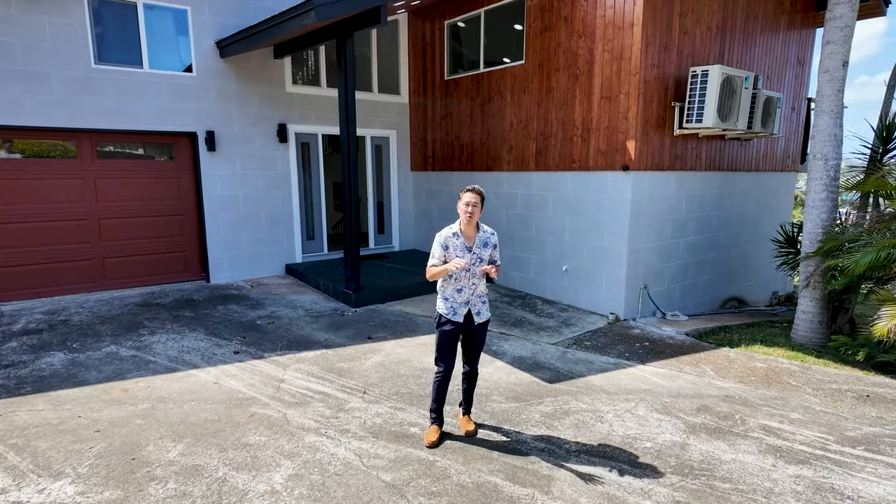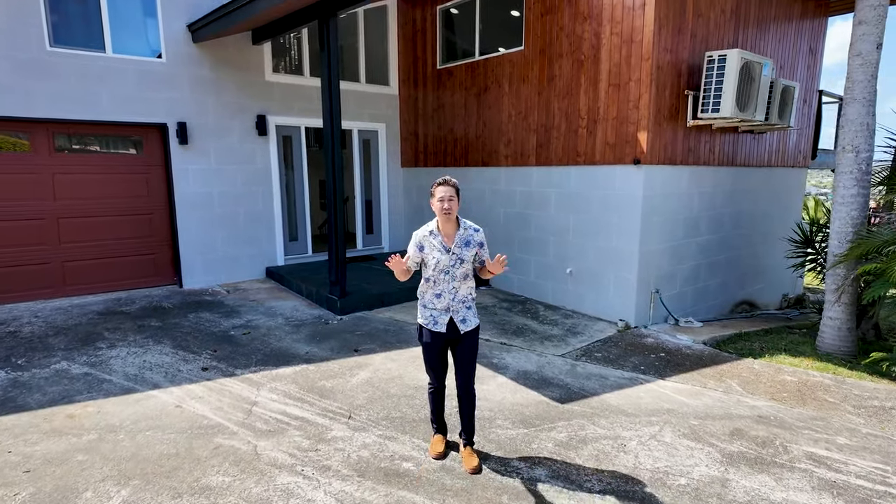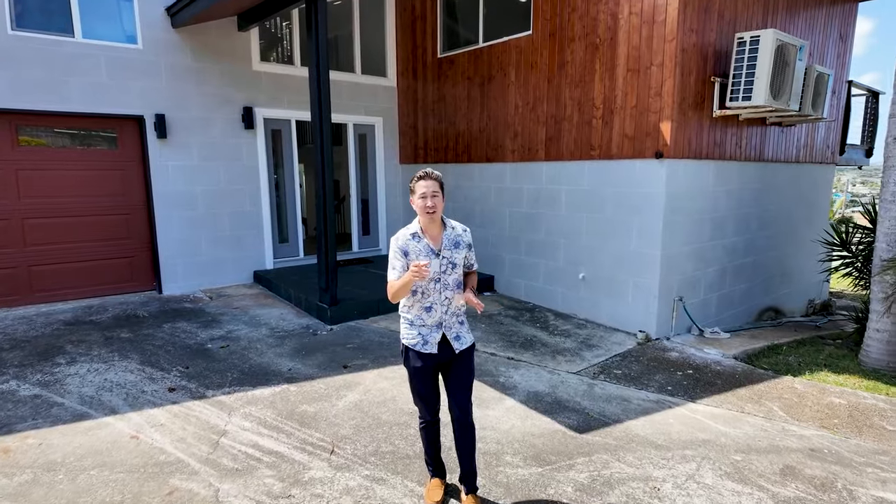It's a four bed, two and a half bath, two car garage, beautifully renovated home. Follow me, I'll show you the inside so you can get a sneak peek.